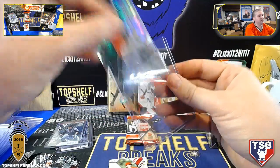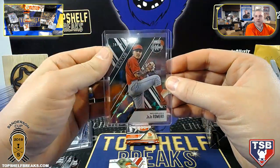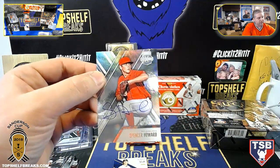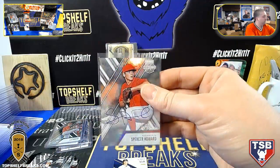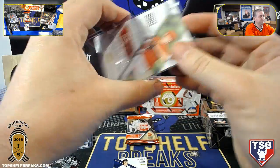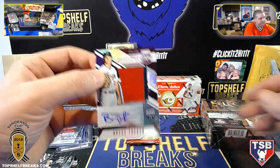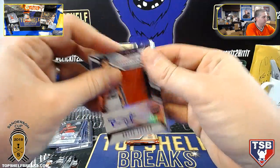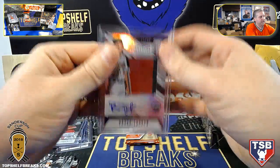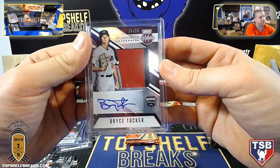Does that sound good, Tyson? After this is done we can figure it out, but I think that might work better — if we just do that, and people want to reload they can do it again. Spencer Howard again. And a nice pass 25 — Bryce Tucker USA, blue and red, purple parallel, 15 out of 25, Bryce Tucker.